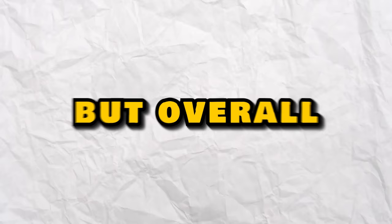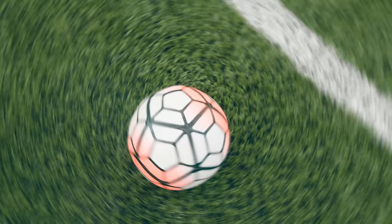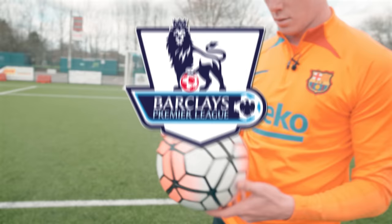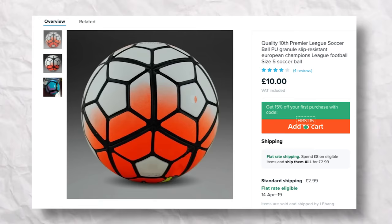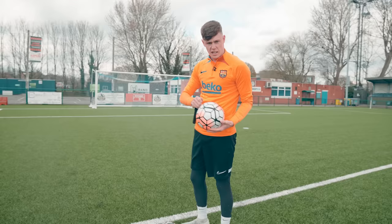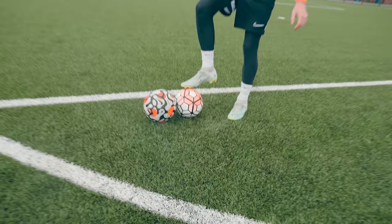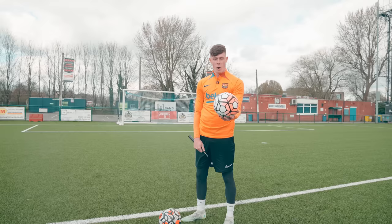I absolutely hate playing in goal. The only potential problem could be the durability, but overall I'm giving these a strong 4.5 stars. Up next we have a fake Premier League football — a replica of the 2016 Nike Orden ball used in the Prem. I couldn't get my hands on the real version as you can only get them second-hand now and they go for around 500 pounds, compared to Wish's price of just 10 pounds. Instead we're comparing it to one of the latest real Nike Premier League footballs.